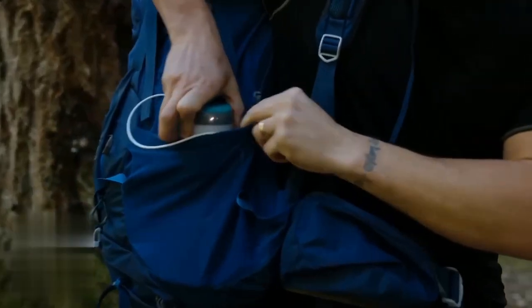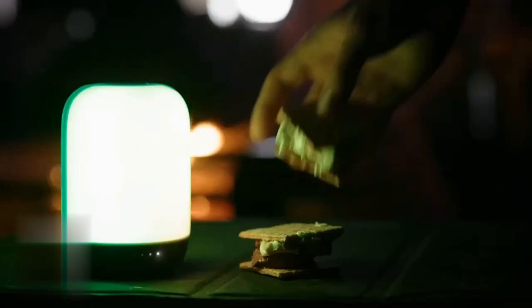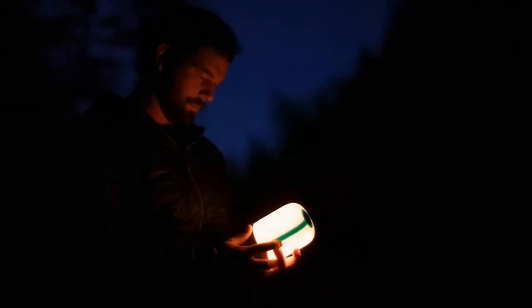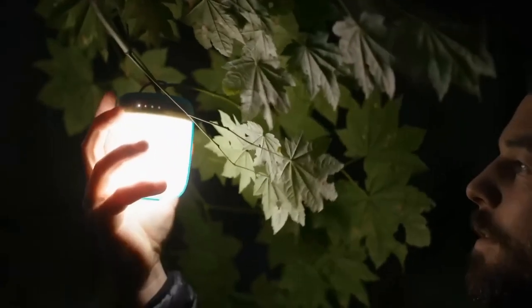The lantern's compact size makes it easy to pack and take anywhere. With an IPX4 rating for water resistance and a 3200 mAh battery that doubles as a power bank, you can enjoy maximum productivity on the go. The price for the 250 lumen model is $59, and for the 500 lumen model, it is $79.